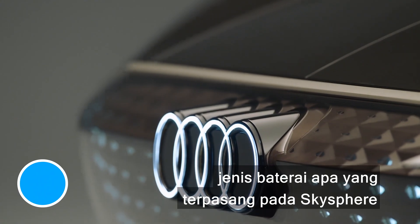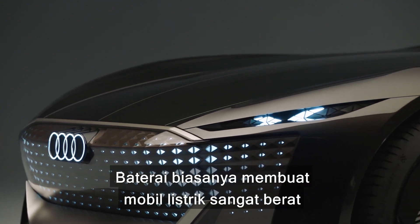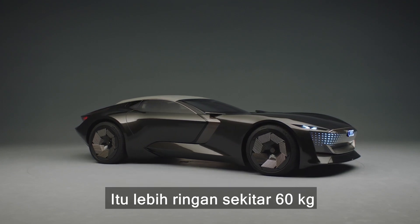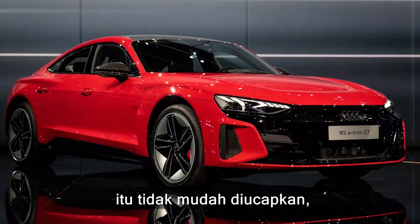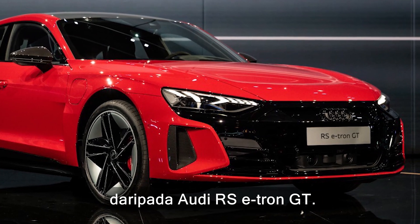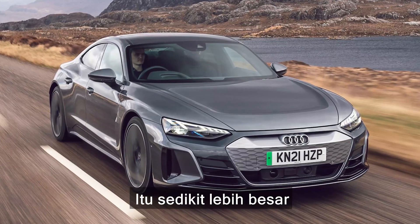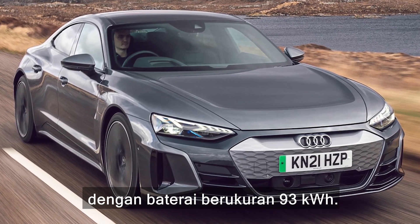Audi hasn't revealed exactly what kind of battery is fitted to the Sky Sphere, just that it's larger than 80kWh. Batteries usually make electric cars really heavy, but that's not the case here — Audi says it only weighs 1,800kg. That's about 60kg less than an Aston Martin DBS Superleggera Volante, and more than half a tonne lighter than an Audi RS e-tron GT. Audi has also confirmed the Sky Sphere should have more than 311 miles of range in economical GT mode, slightly more than the 300 miles you get from the RS e-tron GT with its 93kWh battery pack.